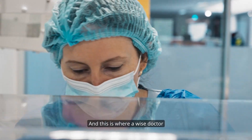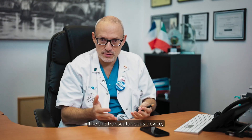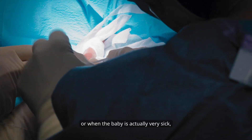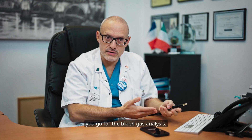And this is where a wise doctor can actually use both solutions — like the transcutaneous device, which is totally non-invasive, and sometimes, when you need a little bit more than the blood gas, or when the baby is actually very sick, you go for the blood gas analysis.